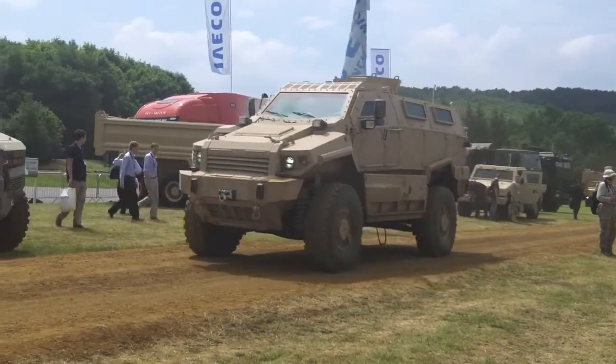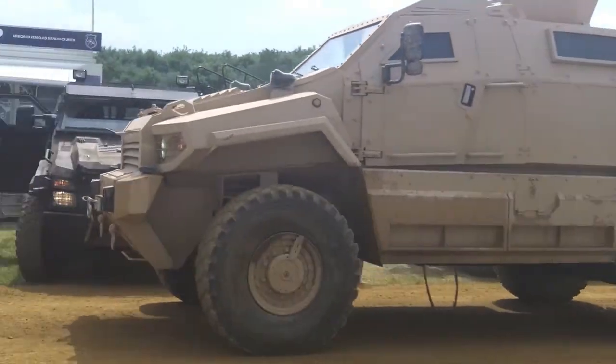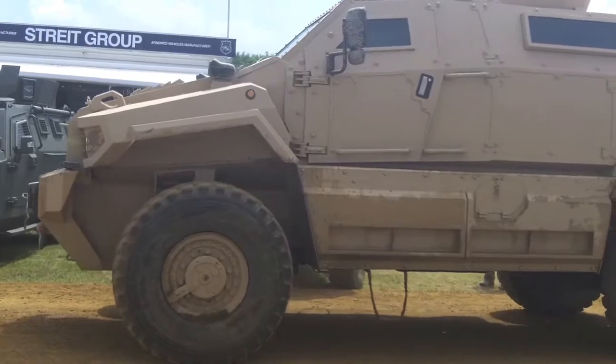For example, this 4x4 Typhoon was displayed as a basic shell at IDEX in February, but has now been certified to STANAG 4569 Level 3, and a Level 4 vehicle is set to follow in 2014.